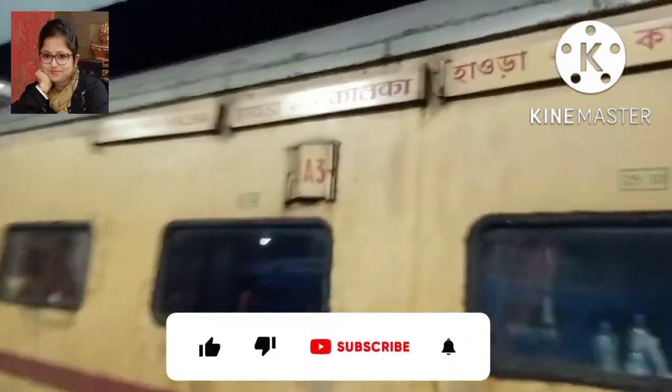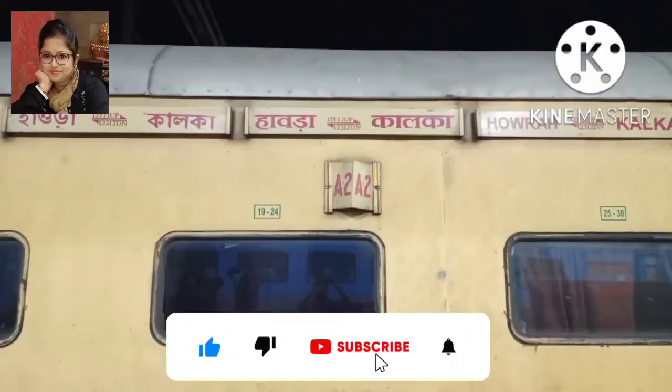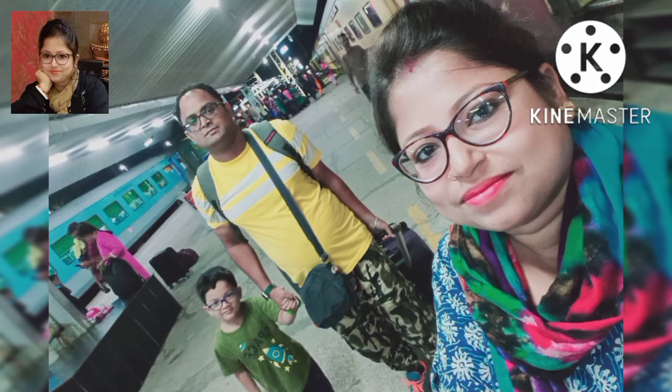I'm going to show you how to train in the night. In the night, I'm going to show you all the Shivalik train. How do you train in the night? I'm going to share this video.